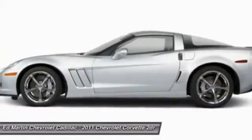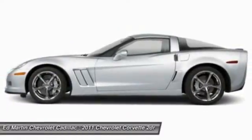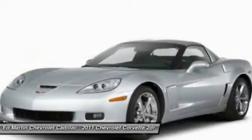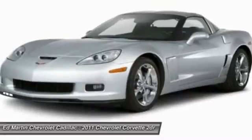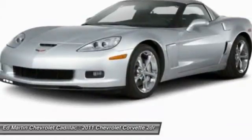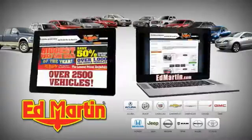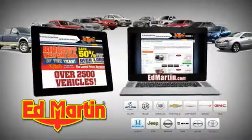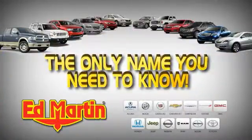This beauty is sure to make you the talk of the neighborhood. So call or drop in for a test drive today. Eight locations, 13 brands, over 2,500 new and used vehicles online at EdMartin.com. Ed Martin is the only name you need.